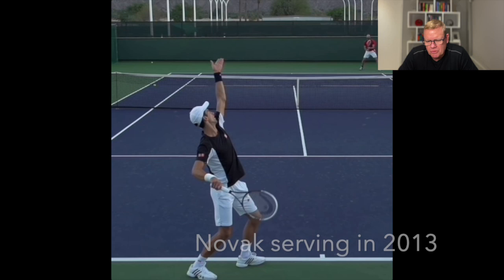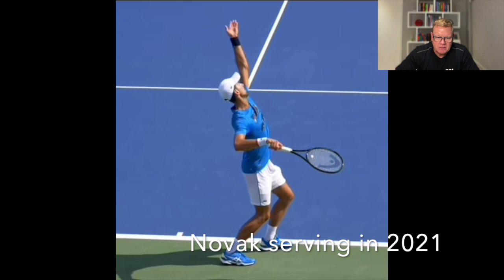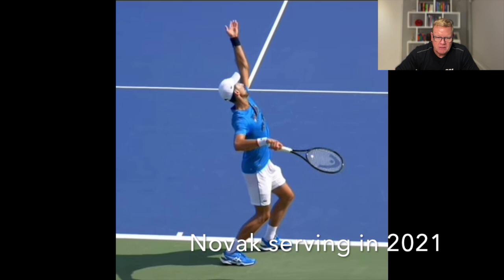The improvement in Novak's serve has been dramatic. I saw footage of him serving in New York around 2012 — he was on his knees trying to work on hitting up on it, his arm would open up badly in the backswing. He's really changed how he brings his right arm up: it's now much more into a 90-degree angle and his palm stays down the whole time. When he's serving well, he's not beatable, because once he gets into a groove and isn't being threatened on his serve, he's going to break with the best return in the world.